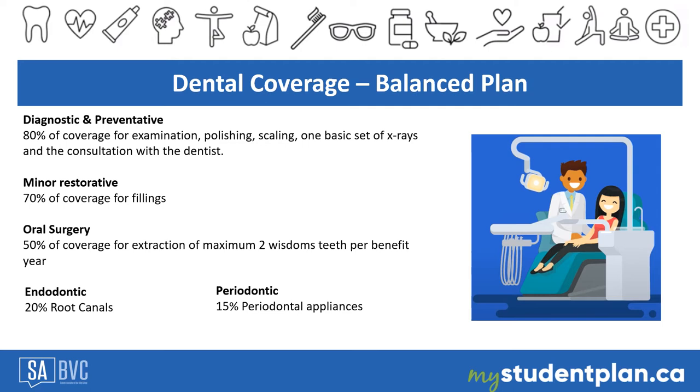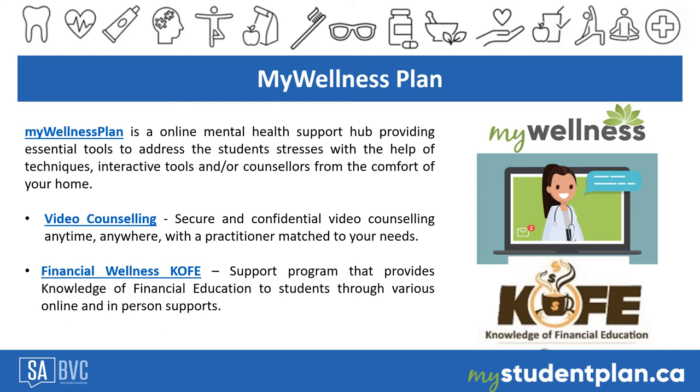The dental plan covers up to $750 per benefit year for the following treatments: 80% coverage for annual diagnostic and preventative, including examination, polishing, scaling, one basic x-ray, and consultation with a dentist; 70% coverage for minor restorative, related to fillings; 50% coverage for oral surgery, including extraction of a maximum of two wisdom teeth per benefit year; 20% coverage for endodontics, related to root canals; and 15% coverage for periodontal and implants. To know more about dental coverage, visit mystudentplan.ca and click on the plan details section.